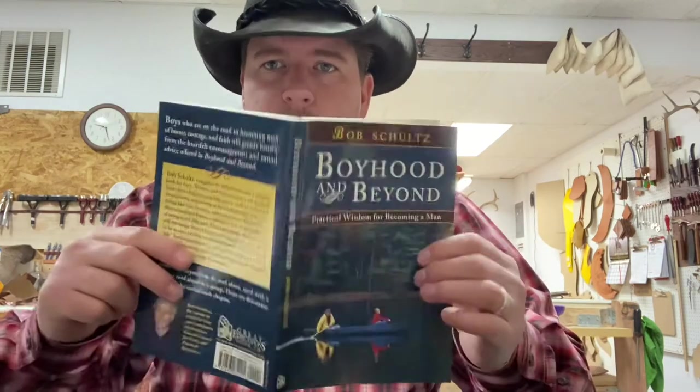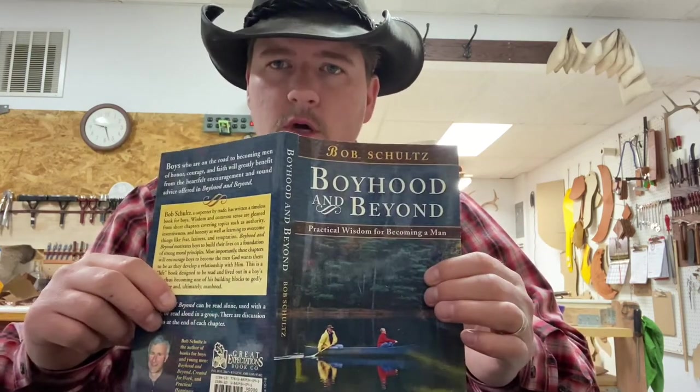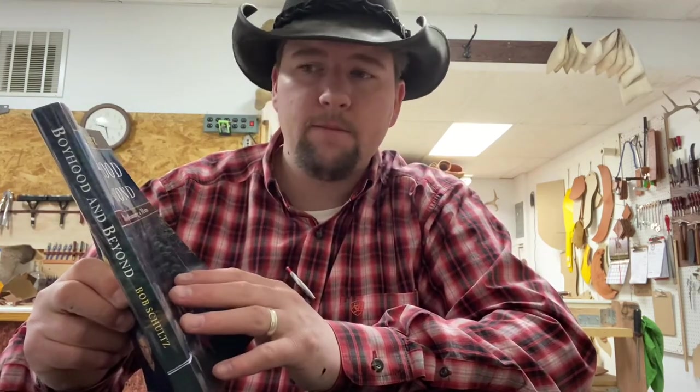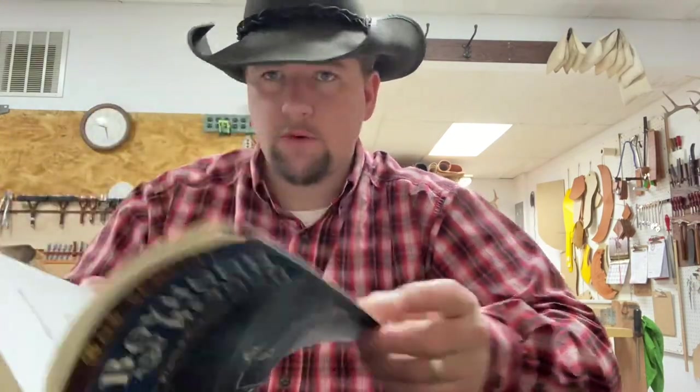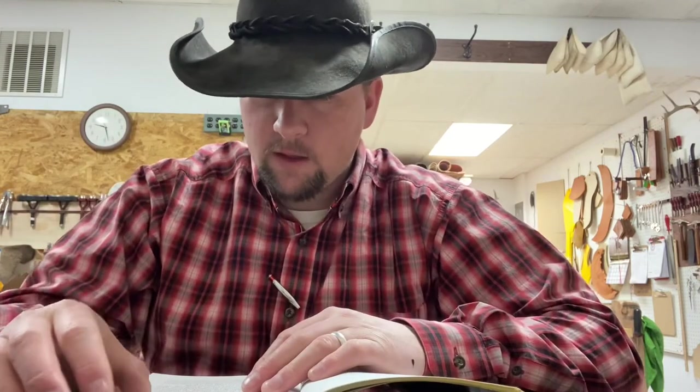Hello. Well, as you know, my name is Sterling Campbell. I own Sting Saddlery in Lewistown, Montana. And today I'm going to start a new thing. I'm going to be reading every day a chapter from this book called Beyond Boyhood and Beyond. It's by Bob Schultz. And in this chapter, it's called One Degree at a Time.